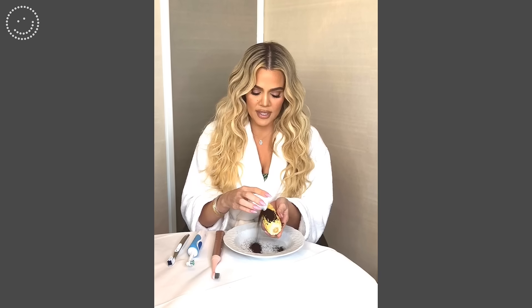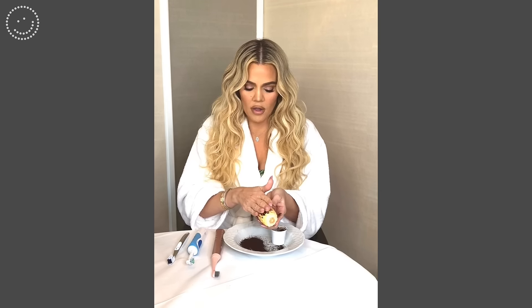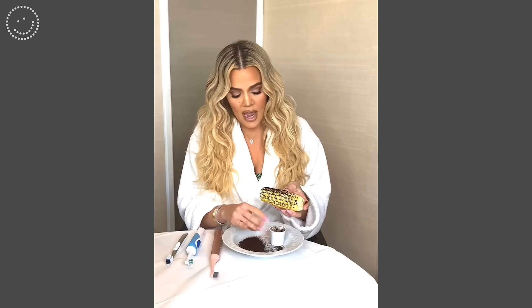I am going to generously pour coffee all into these corn kernels. Now I'm going to take a regular manual toothbrush.